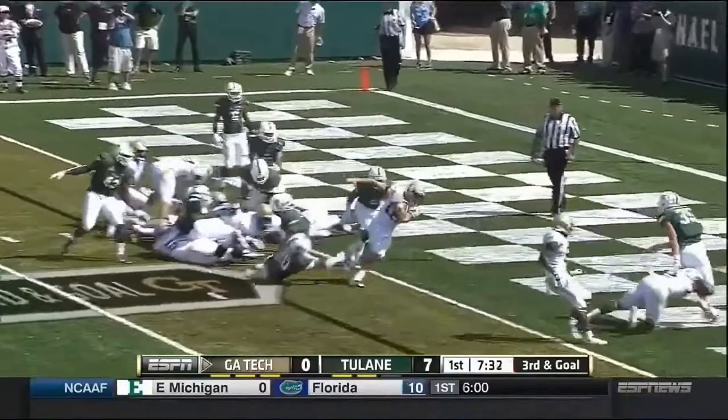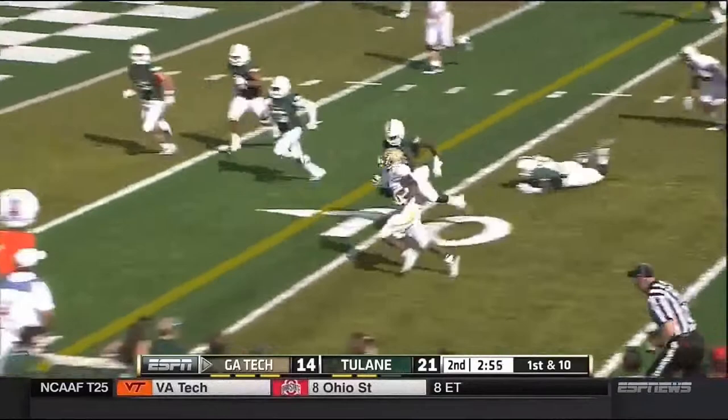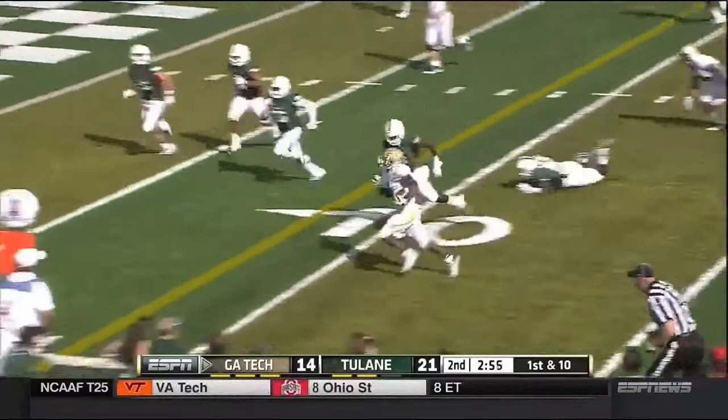New quarterback in there, and he's in. Taking over — Tim Byerly, the junior from Alpharetta, Georgia. He's got Zinnan, and Zinnan has it inside the 10. He dives. Touchdown, Georgia Tech.